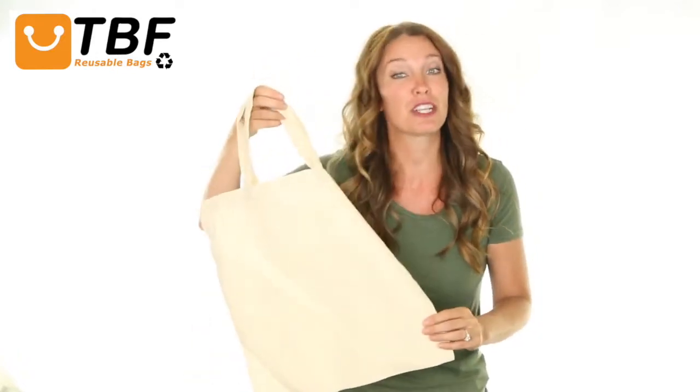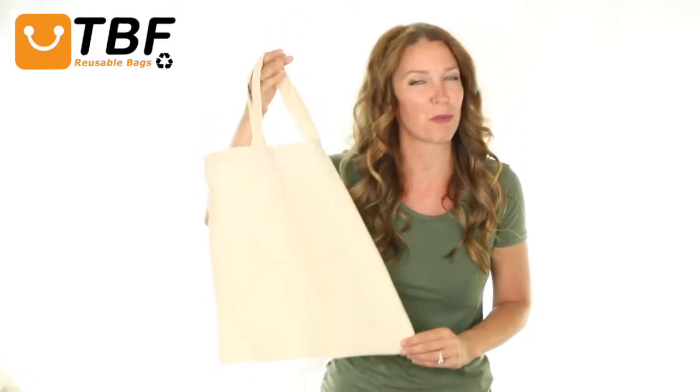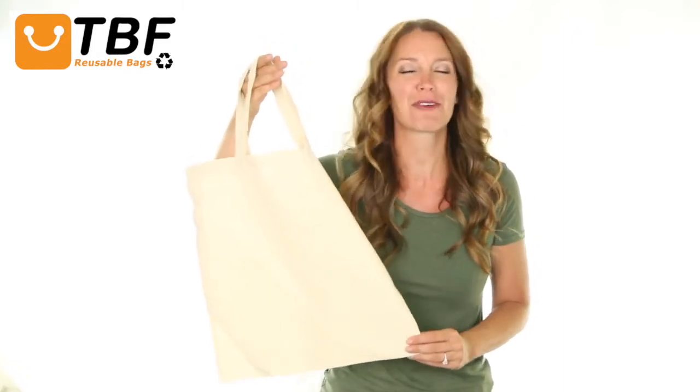Also ideal for events, trade show giveaways, and promotional needs. Don't look any further than this quality bag with its affordable price. Thanks for watching TBF TV and tune in for other great products.